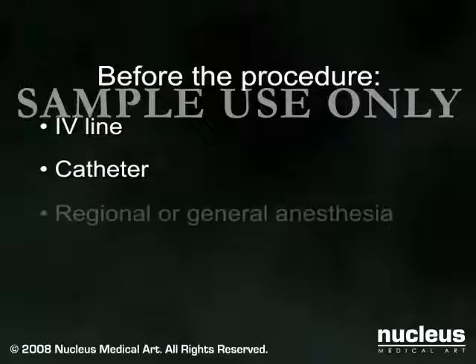In the operating room, you will be given anesthesia. In most cases, a spinal anesthetic is administered to numb the lower portion of your body. Sometimes, however, a general anesthetic will be used.